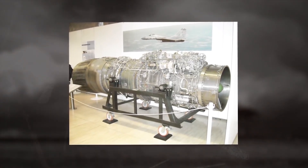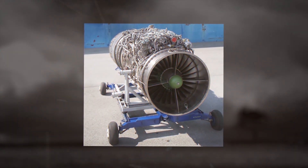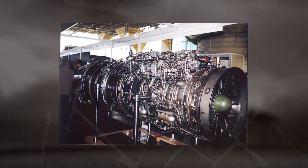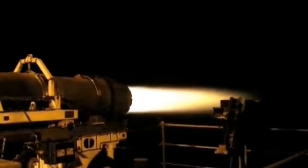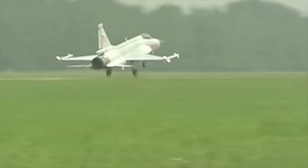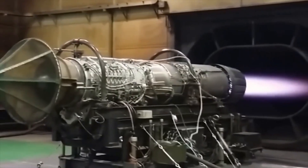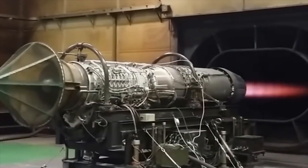The fighter aircraft is powered by a single RD-33 engine, a turbojet twin-circuit engine with an afterburner developed from 1968 to 1985 by Klimov JSC. About 5,000 RD-33 engines have been produced. Engine maximum thrust without afterburner is 5,400 kgf, and afterburner thrust is 8,800 kgf.